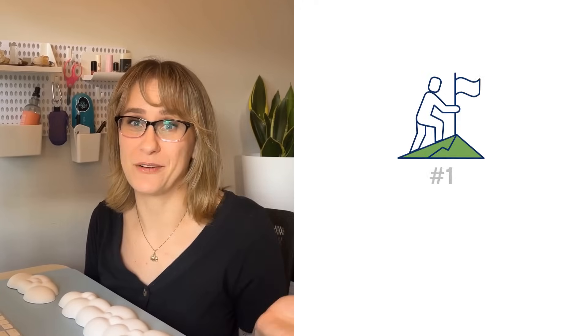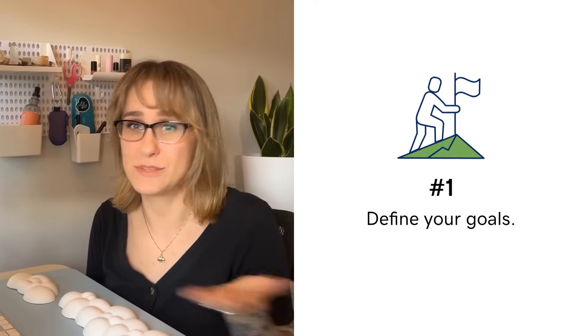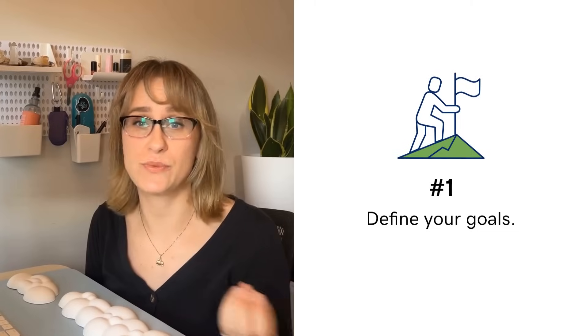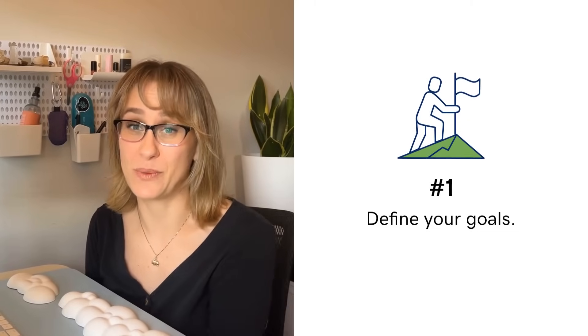Number one: identify your website goals. Ask yourself, what do I want my website to achieve? Selling products? Showcasing your portfolio? Engaging with customers? Defining your goal is the first step to a successful website.